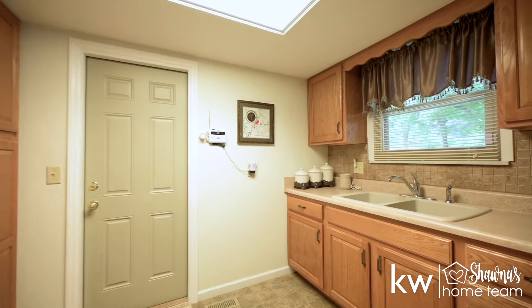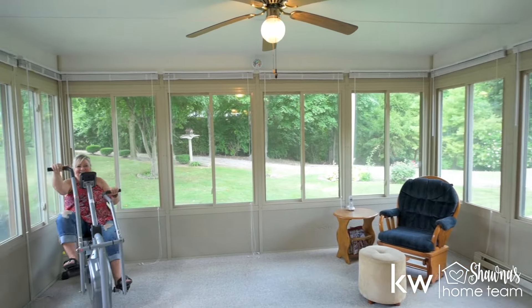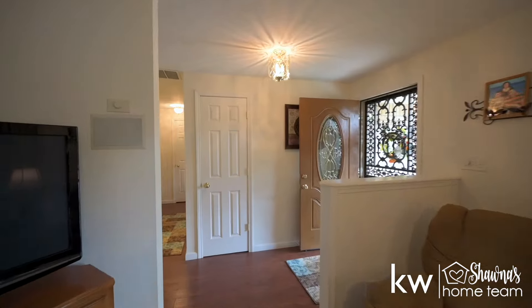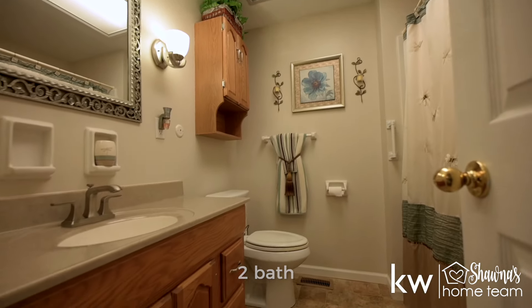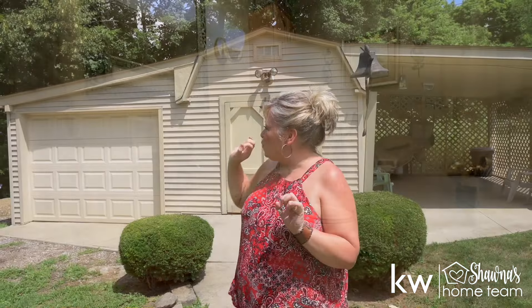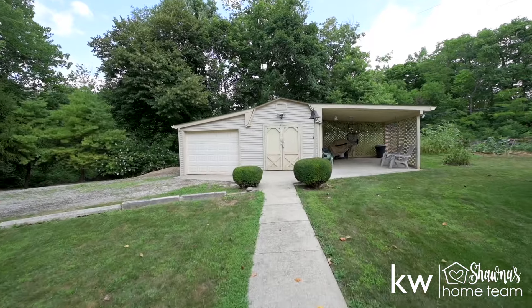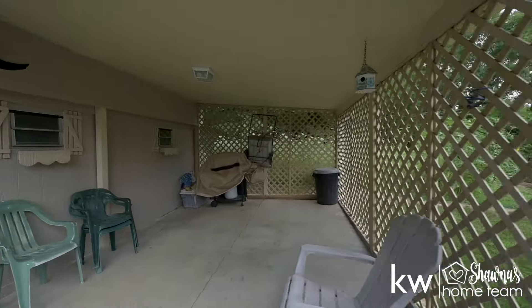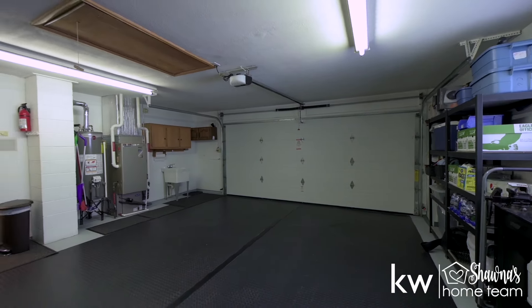Sitting on over a third of an acre, this home features newer windows, newer roof, newer HVAC, a full year-round sunroom that you're absolutely going to love, two fully updated bathrooms, and my favorite part: a one-car detached garage that is oversized with a workshop in the back, an attached mini barn, and a covered patio area — all in addition to the two-car attached garage.